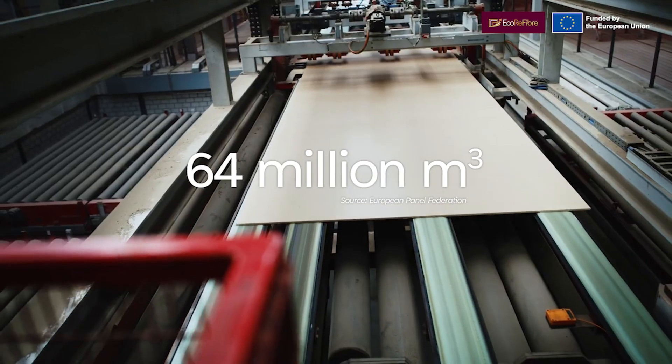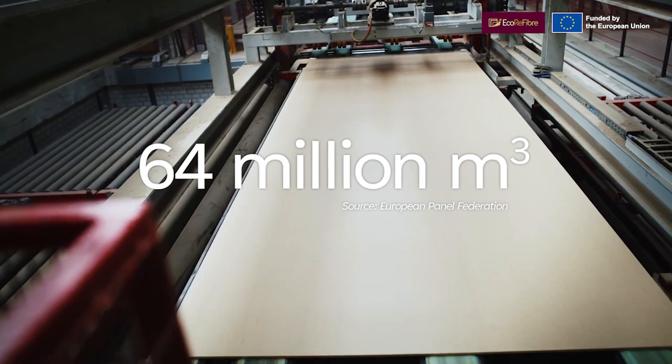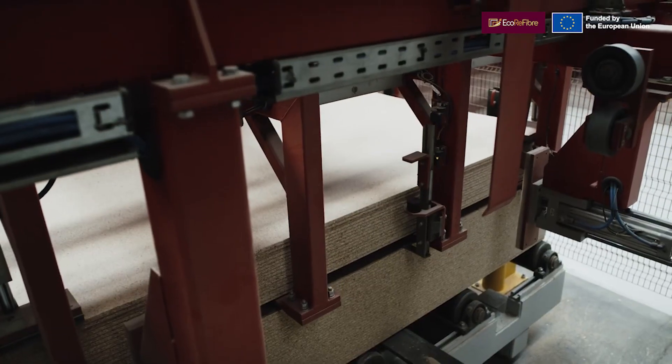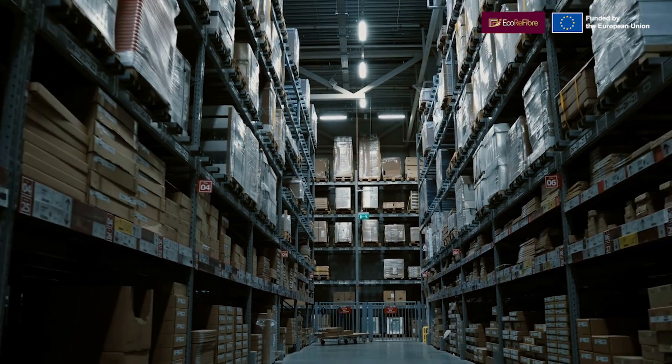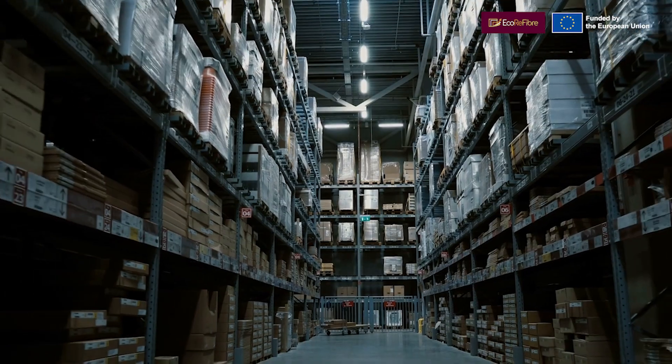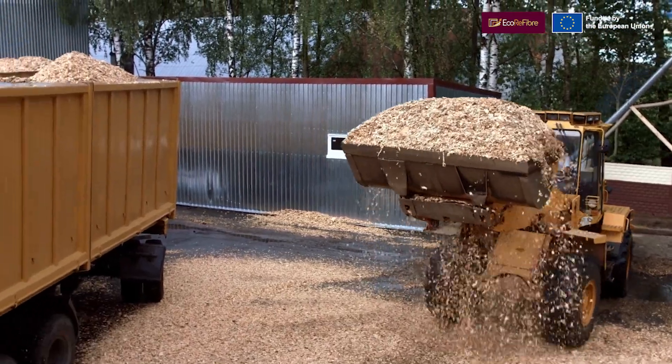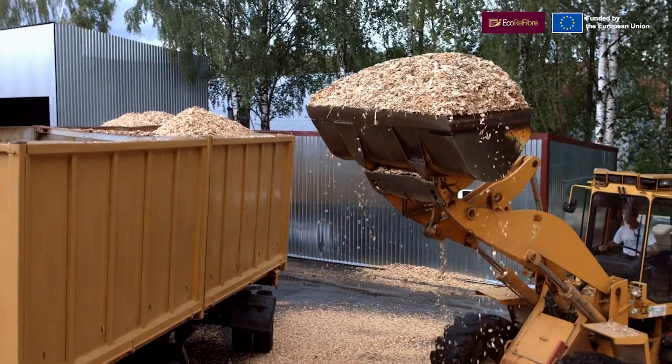About 64 million cubic meters of wood-based panels are produced each year in the EU. Additional volumes are imported in the form of furniture and other products. After years of use, these panels end up in municipal waste streams.